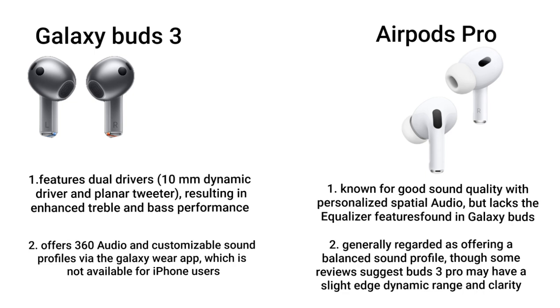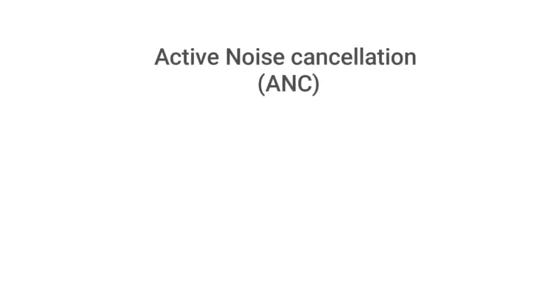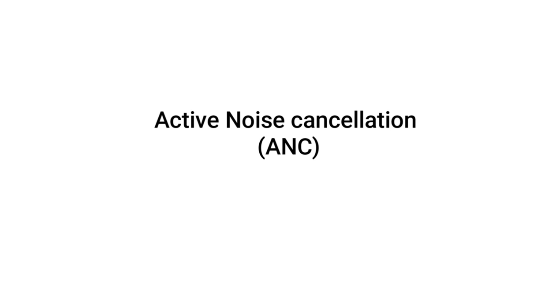Galaxy Buds 3 is generally regarded as offering a balanced sound profile, though some reviews suggest it may have a slight edge in dynamic range and clarity. Comfort and fit: Galaxy Buds 3 is lightweight and designed to fit a variety of ear shapes, with multiple ear tip sizes available. AirPods Pro has a familiar and comfortable design for long-term wear, especially for existing Apple users.